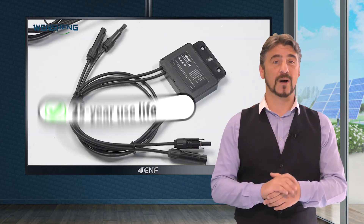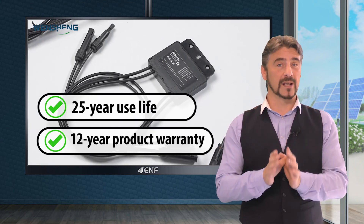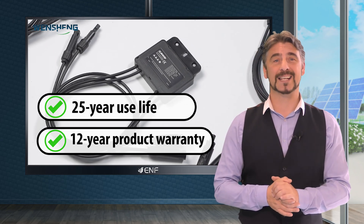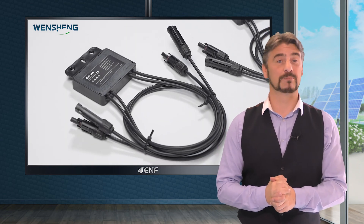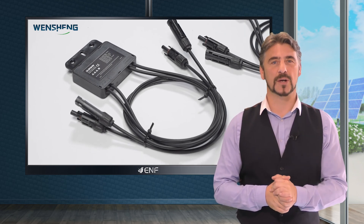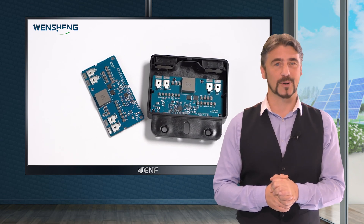It has a 25-year use life and a 12-year product warranty, aligning with the lifespan of PV modules, ensuring reliable performance and peace of mind for years to come. Designed for easy installation with plug and play connections, it can be readily integrated into new solar systems or retrofitted into existing ones without major modifications.